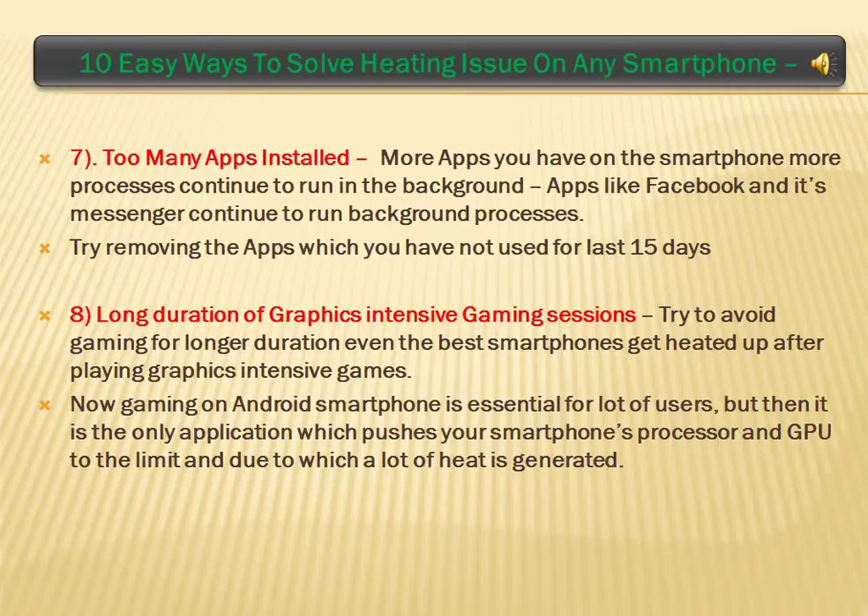Long Duration of Graphics Intensive Gaming Sessions: try to avoid gaming for longer durations, as even the best smartphones get heated up after playing graphics intensive games.